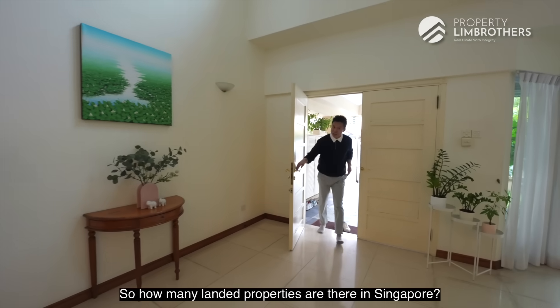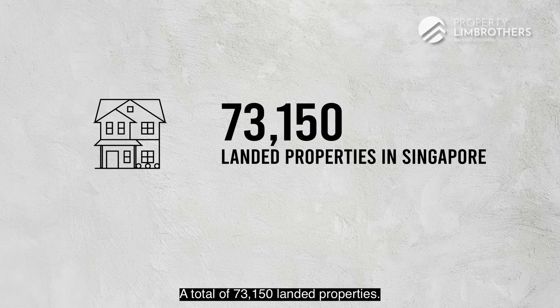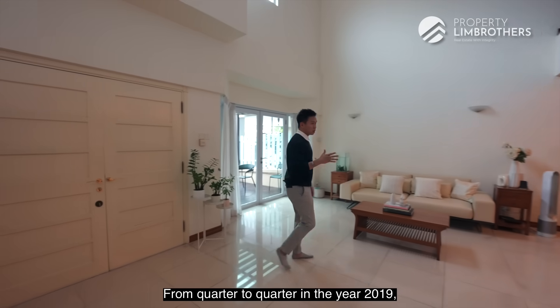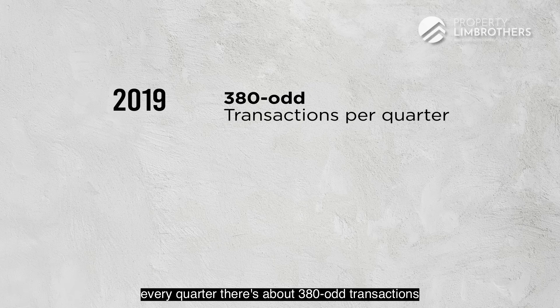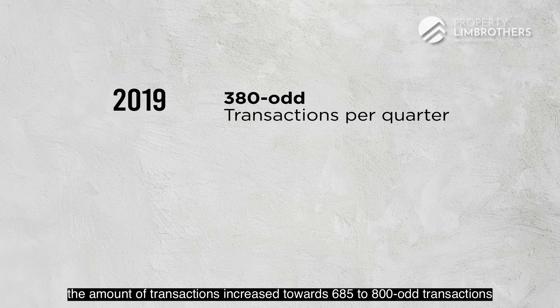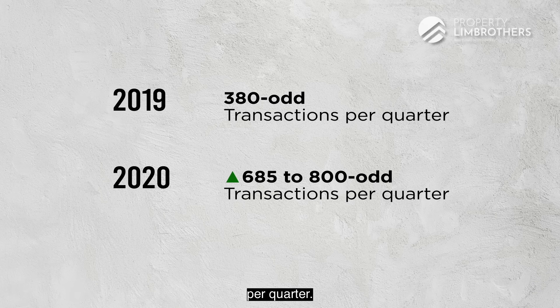So how many landed properties are there in Singapore? A total of 73,150 landed properties per quarter in the year 2019, with about 380 odd transactions every quarter. However, after the circuit breaker season, the number of transactions increased from 685 to 800 odd transactions per quarter.